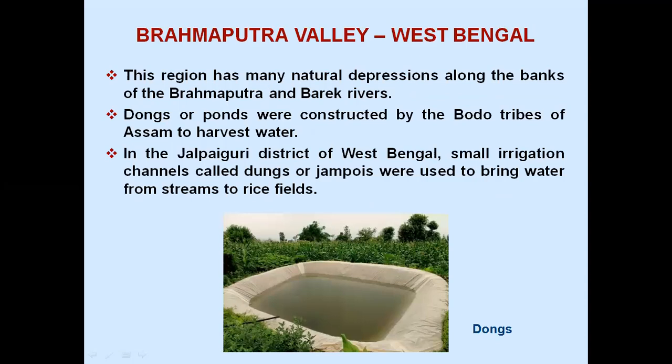Brahmaputra Valley, West Bengal: this region has many natural depressions along the banks of the Brahmaputra and Barak rivers. Dorms or ponds were constructed by the Bodo tribes of Assam to harvest water. In the Jalpaiguri district of West Bengal, small irrigation channels called Dung Dungans or Jampois were used to bring water from streams to rice fields.